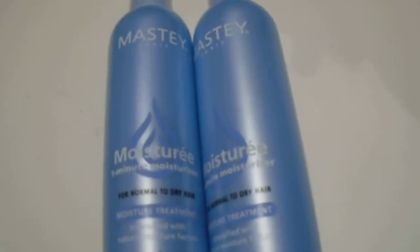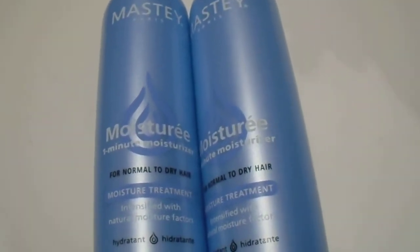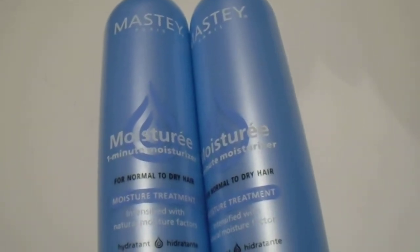It gives you that moisture in your hair, makes it feel alive and healthy, especially if it's breaking down from many color treatments. It's a great quality product from the Masté Paris brand.